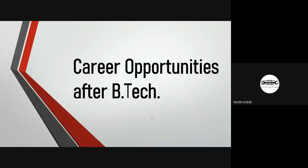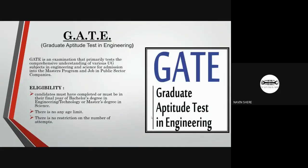Moving forward towards our non-technical session, which is career opportunities after B.Tech. The first examination is GATE, Graduate Aptitude Test in Engineering. It is the main exam most students appear for after completing their B.Tech degree.